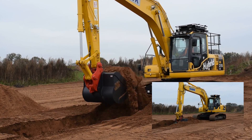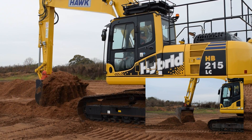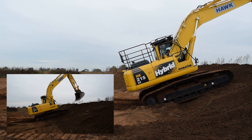We put the new hybrid up against the PC210-8 from the previous generation of Komatsu excavators. We gave both machines the same set of tasks to complete, on the same day, in the same conditions, driven by the same operator.